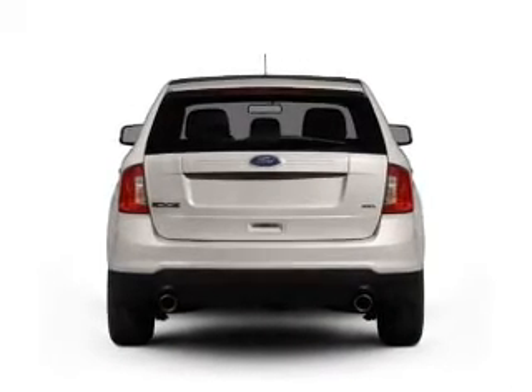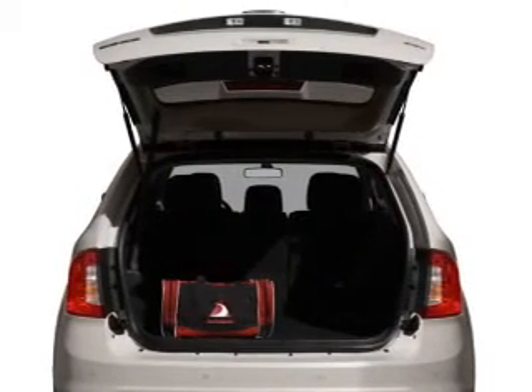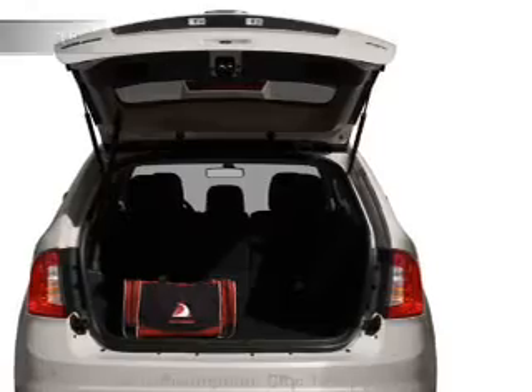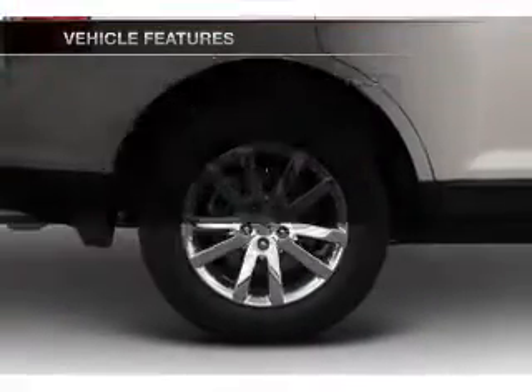Treat yourself to a premium sound system. The anti-lock braking system will keep you safe on the road. Let the outside in with a power convertible roof. Pamper yourself with memory settings. And with these notable features, you won't want to miss out on the opportunity to own this amazing ride.